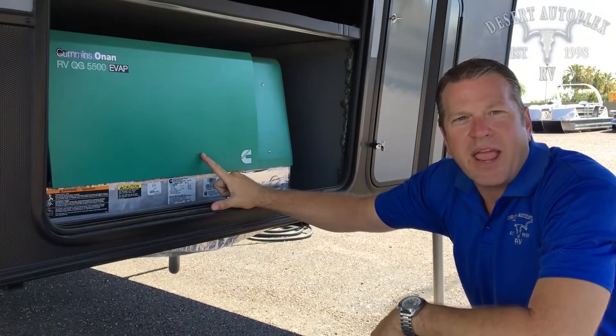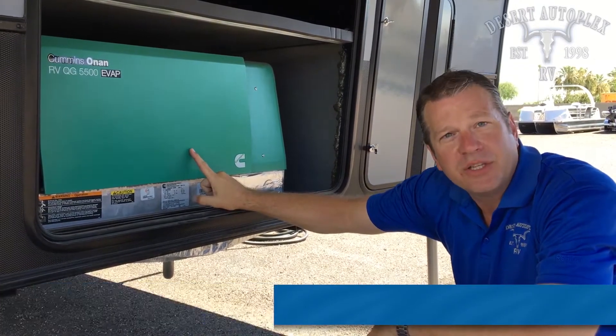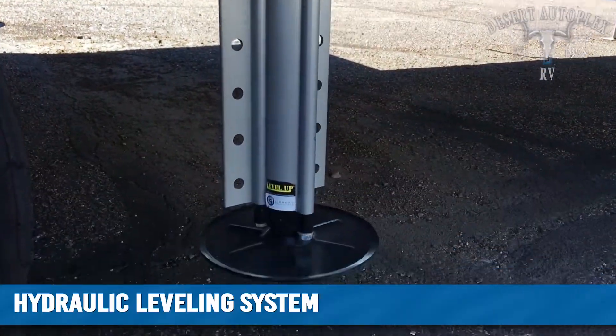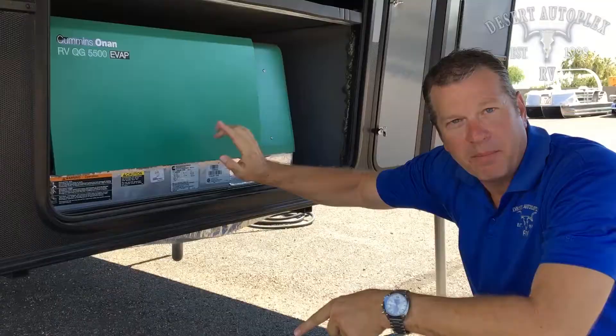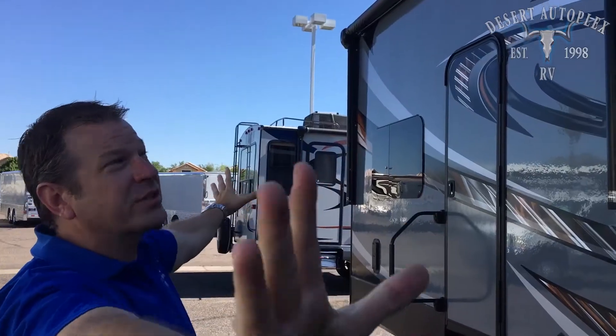The 341 AMP comes equipped with a 5.5 Cummins generator, six-point hydraulic level-up system, dual entry, and dual awnings.